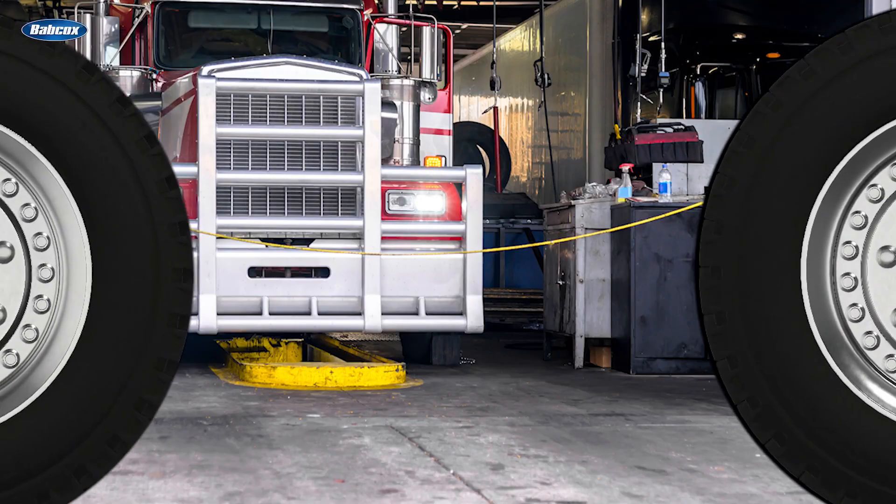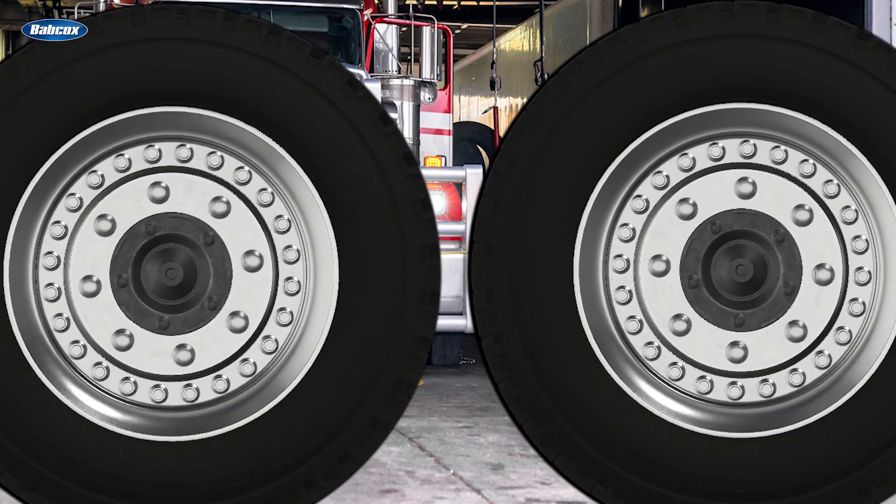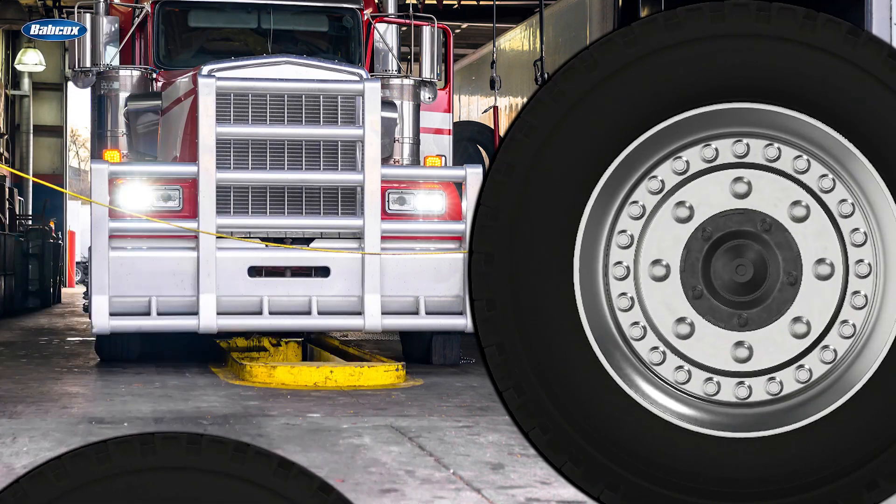Listen, low-pressure tire, it's obvious that you're not properly inflated and this is going to cause serious, serious issues. I can hear that you're already losing air. This isn't looking good for you.